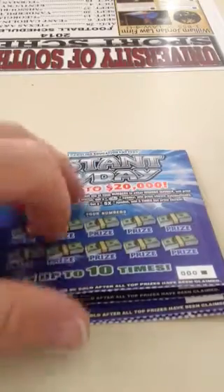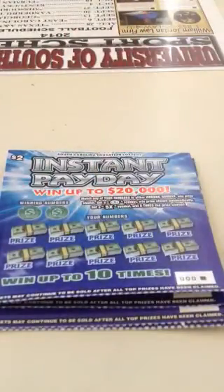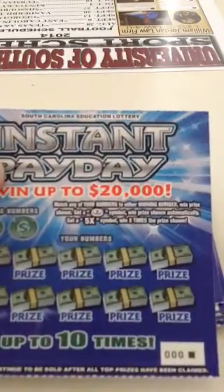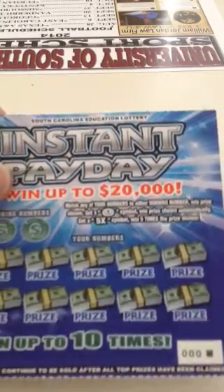Today I got you a special little treat — five of the new $2 tickets that just came out yesterday from the South Carolina Lottery Instant Payday. Got tickets triple zero through number four. On this game, you just match any of your numbers to the winning numbers and you win the prize shown. If you get a coin symbol, you win the prize shown automatically. You get a 5X symbol, five times.